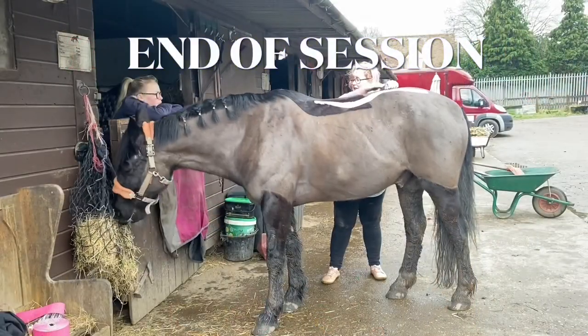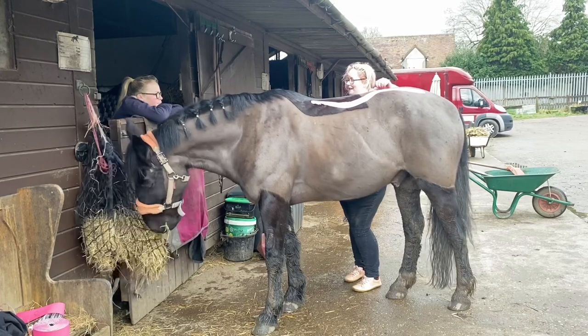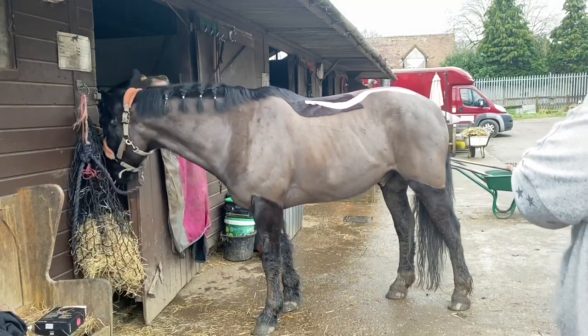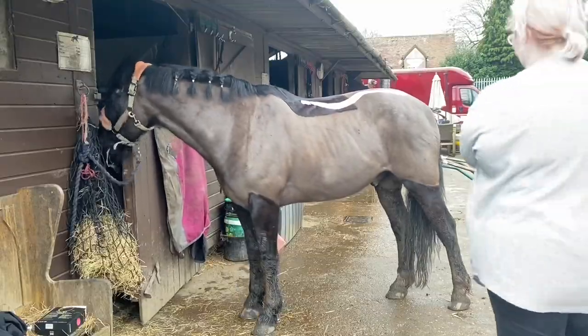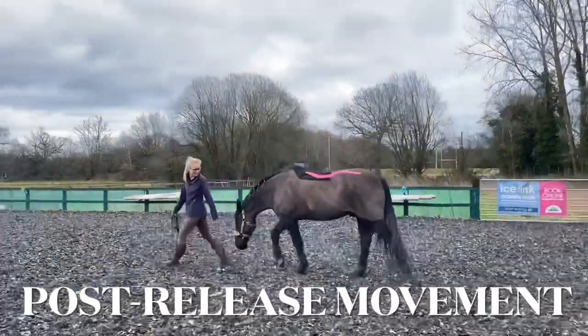By the end of the session, Basil's body looked less like a tank. There was more looseness. You can see the length increase through his neck, more space around the scapula to the neck, and in those little blows just before he was exhaling more fully.